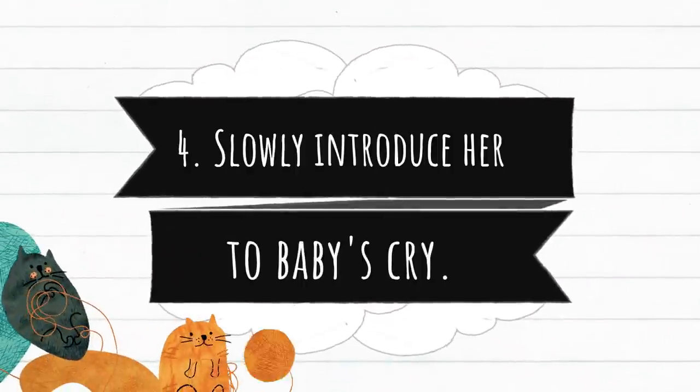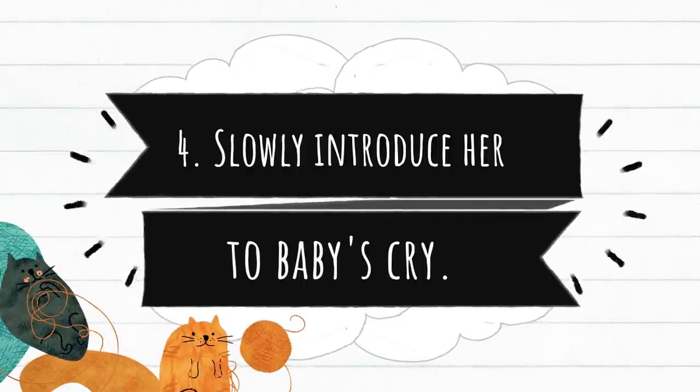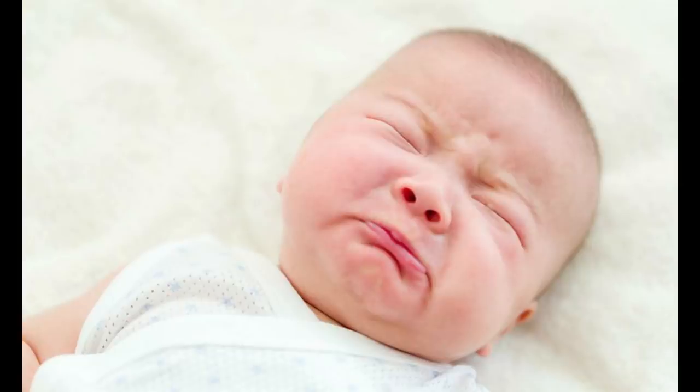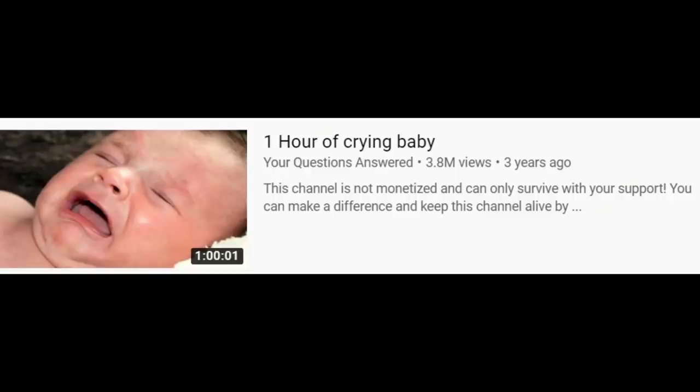Number four, slowly introduce her to baby's cry. Cats get so annoyed when they hear high-pitched sounds, and that includes a baby's cry. So I made sure I played some baby crying audio clips so Melo gets to familiarize with it when the baby arrives. I'll put some links in the description box below so it's easier for you to access.